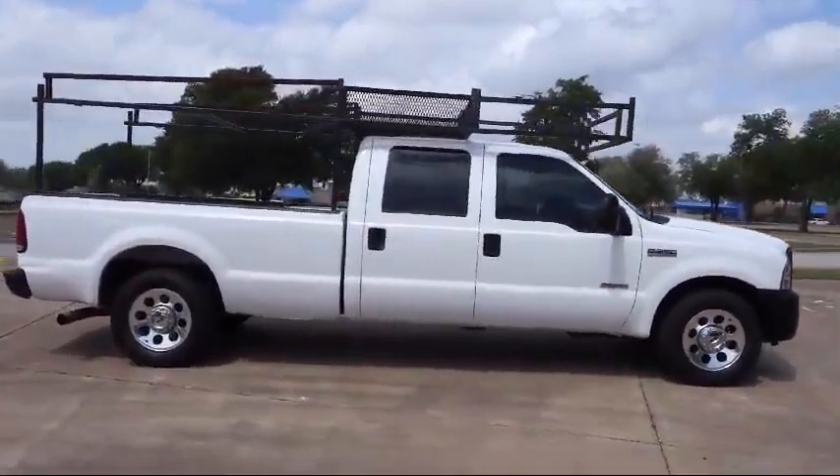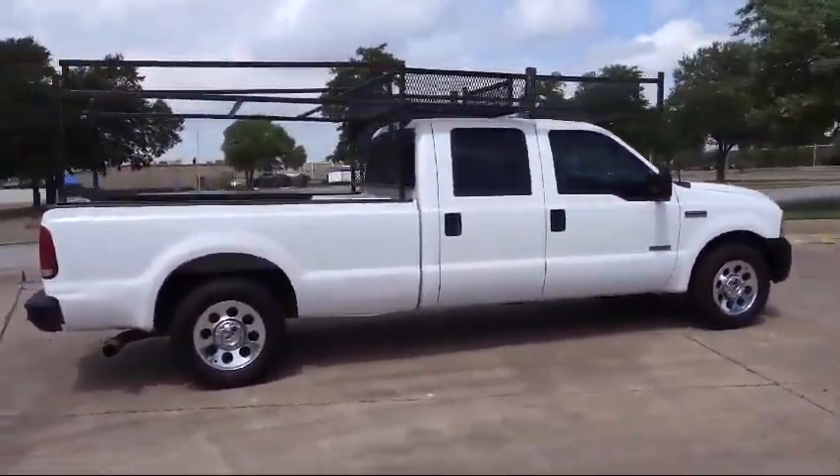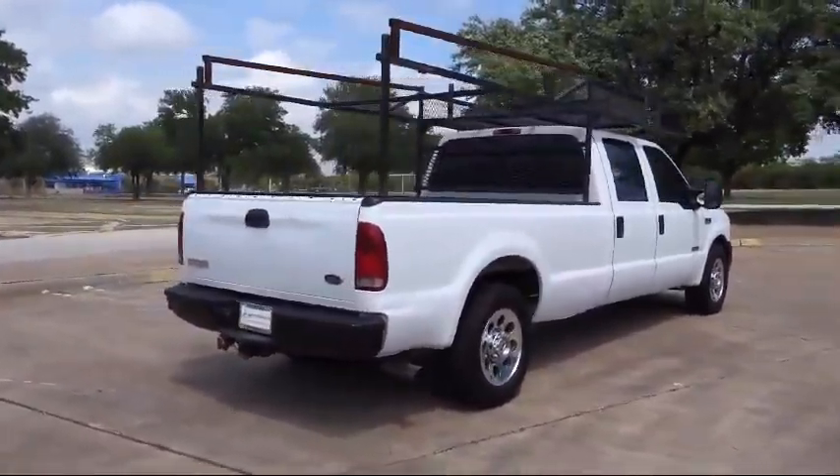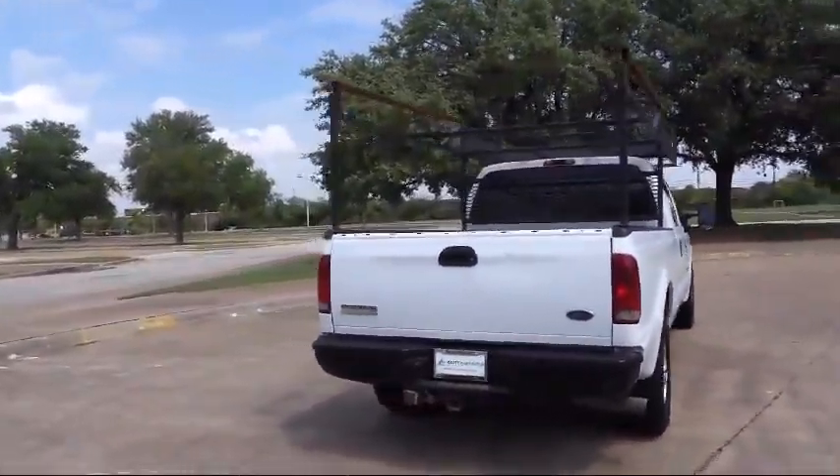Along with our terrific collection of available inventory, AutoCentrix is home to great financing options, competitive interest rates, and premium vehicle warranties that anyone can afford.